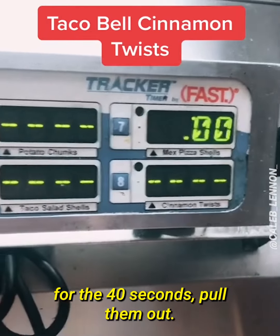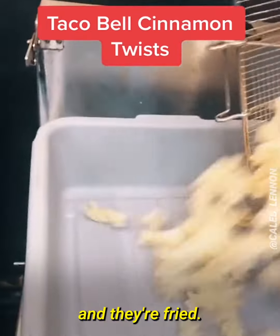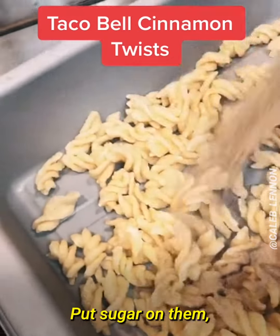These are the unfried twists. You put them in the basket and drop them for 40 seconds. Pull them out — they've expanded and they're fried.